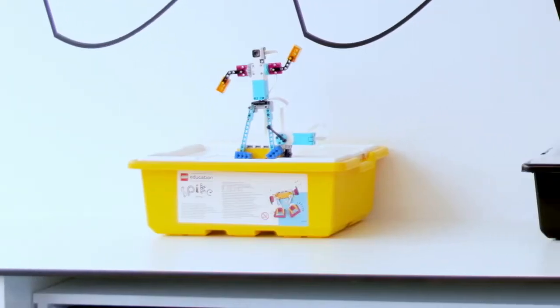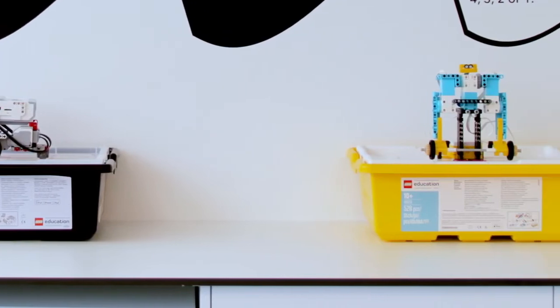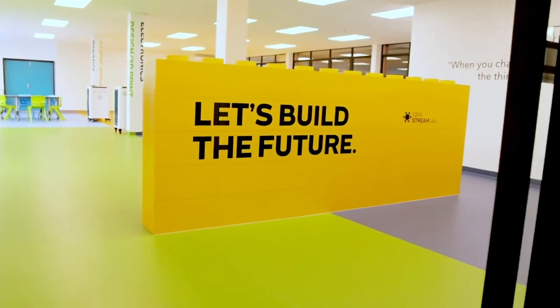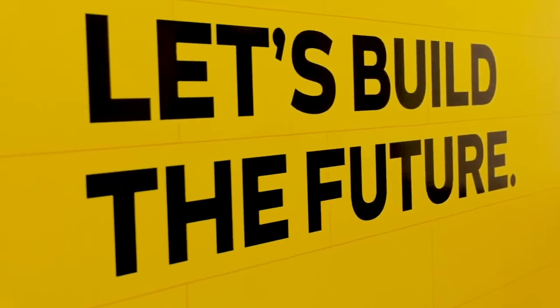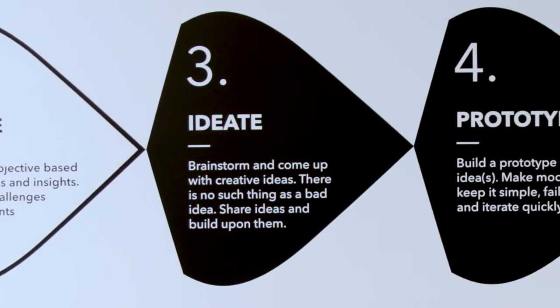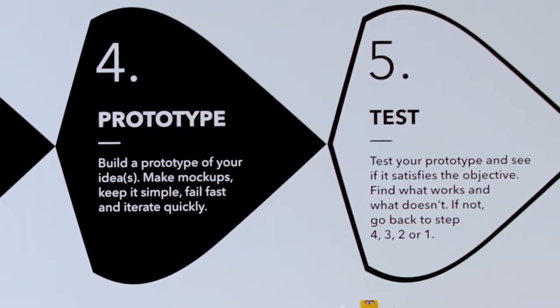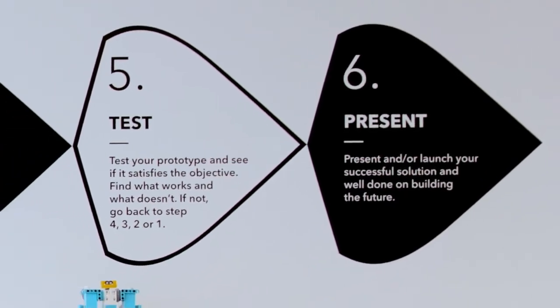So Lego — obviously they build so many things with Legos. And as the students enter, the first thing that they see is 'Let's build the future.' So it really sets the mindset of the student as they walk into the class: I am here now to think about how we can build the future. On the back wall I put the design thinking model for innovation from the Stanford University Design School, which are the leaders of design thinking and creativity in the world.